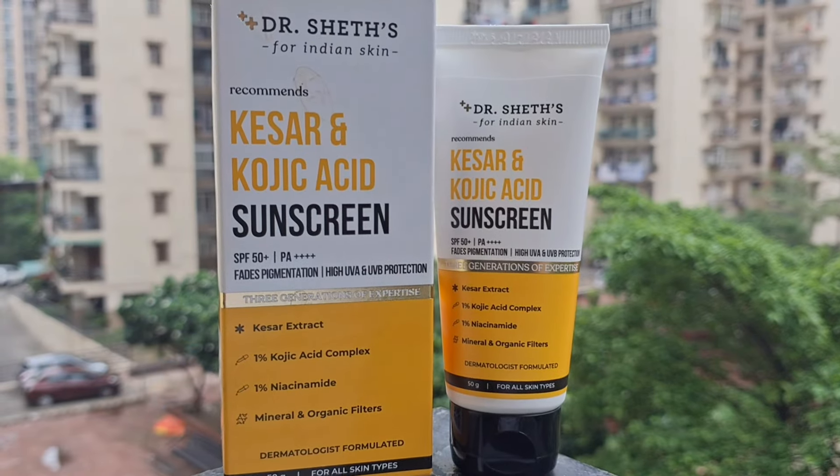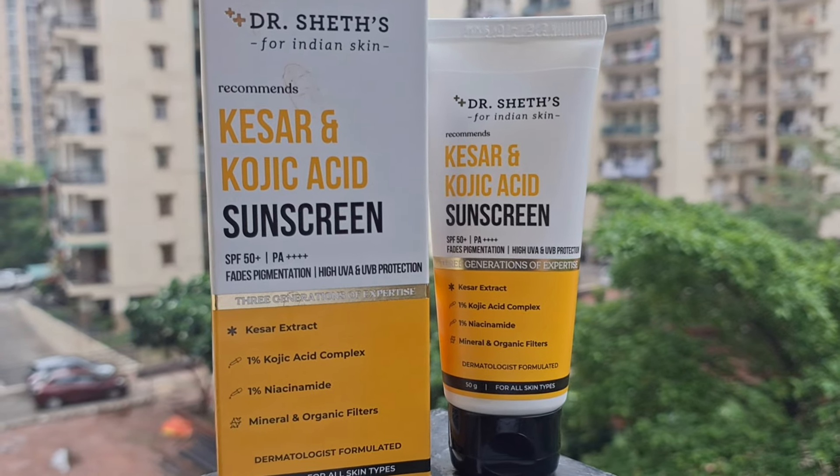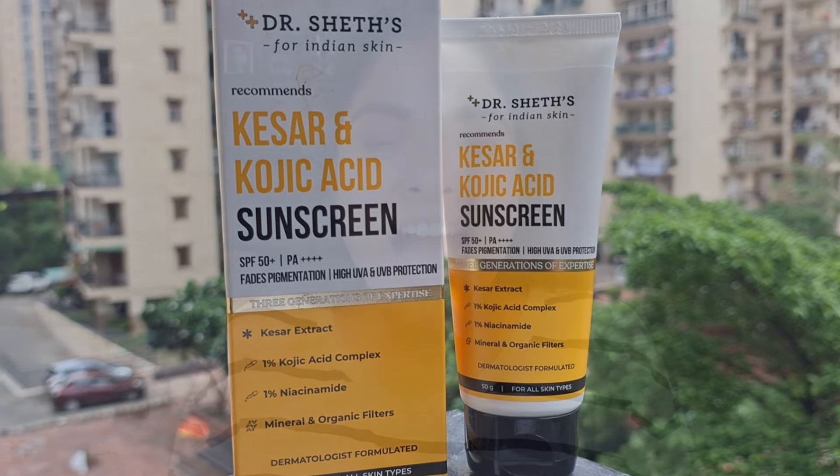What I'm going to talk about today is Dr. Sets Kesar and Kojic Acid Sunscreen, which is priced at 499 rupees for 50 grams of quantity. The shelf life is 2 years. It comes in cardboard outer packaging and the inner packaging is a tube. You will get all the details on both the outer and inner packaging, including the ingredient list, manufacturing date, and how to use it.